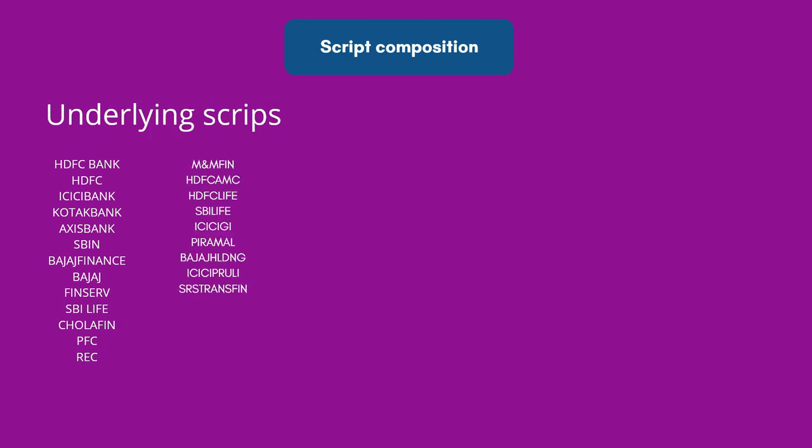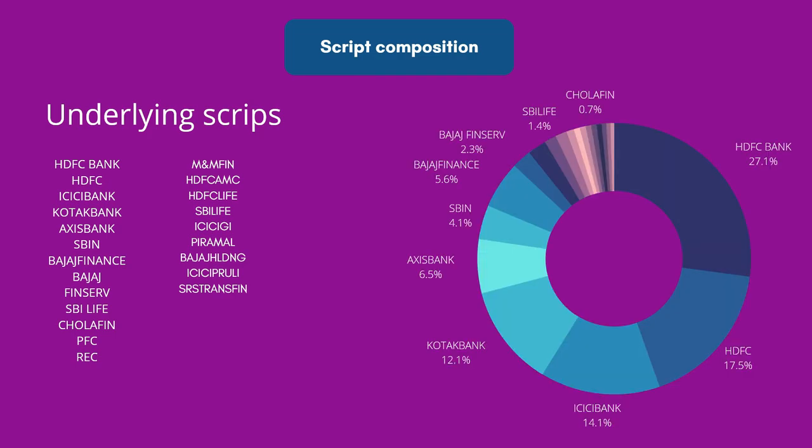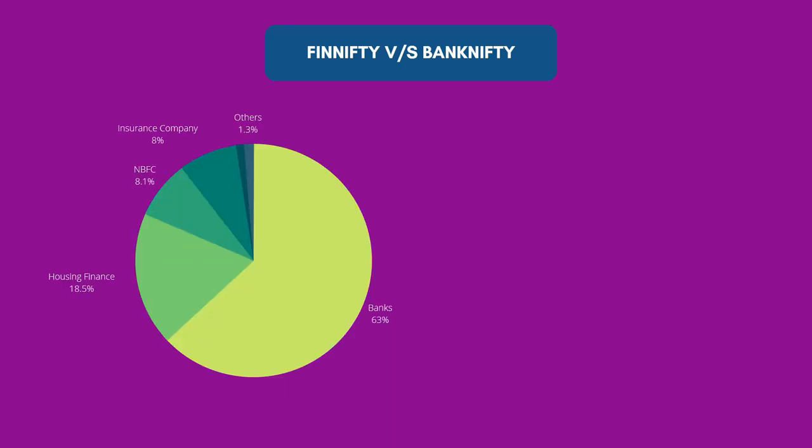Talking about script-wise composition, these are the 20 scripts that are constituents of FinNifty. The most heavyweight among these are HDFC Bank, HDFC, ICICI Bank, Kotak Bank, Axis Bank, State Bank of India, and Bajaj Finance. Apart from them, there are many smaller companies like Chola Finance, SBI Life, PFC, REC, ICICI General Insurance, and so on.